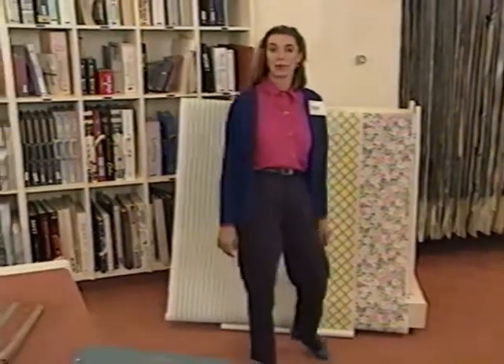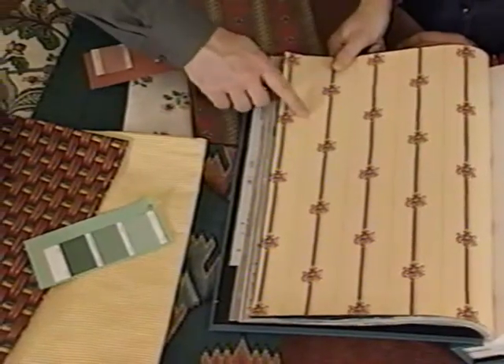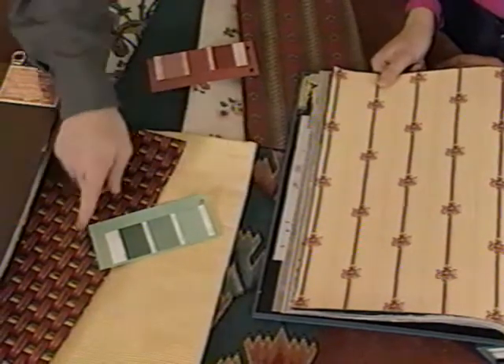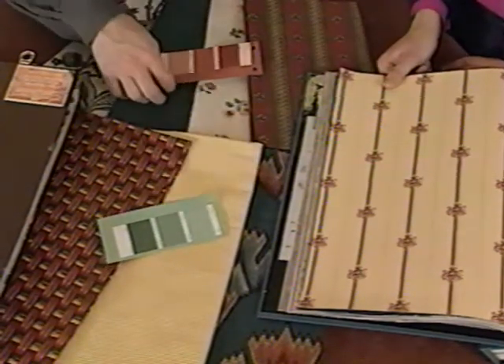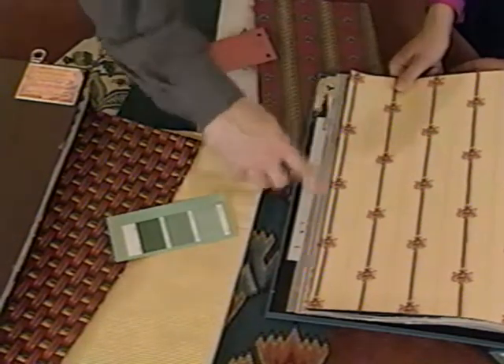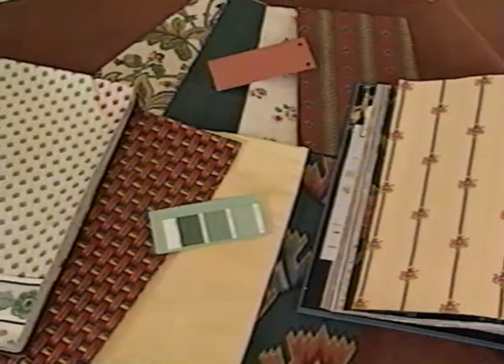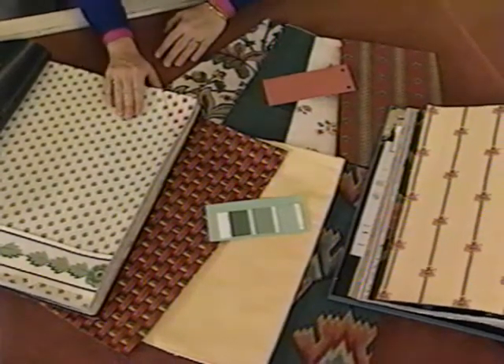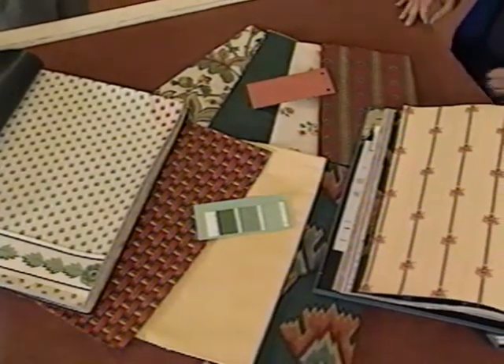In picking paper for the second room, we need to consider how the paper works in that room and in relation to the first room. For continuity, we'll keep in mind the colors from that first room. This wallpaper has a creamy yellow background — the color matches the fabrics in both rooms and contrasts with the dark backgrounds in two of our fabrics. Another wallpaper that would work is this green all-over leaf print — the green matches the greens we've been working with, and the pattern design is small enough so it doesn't compete with these fabrics.